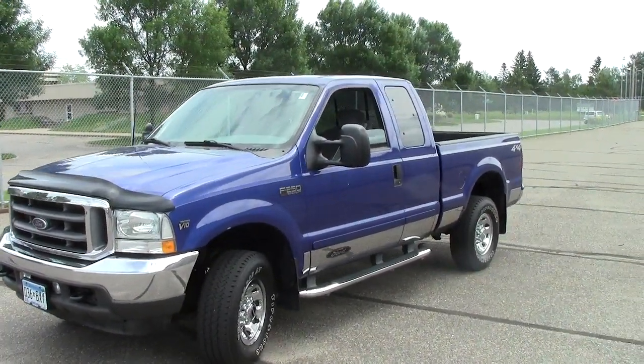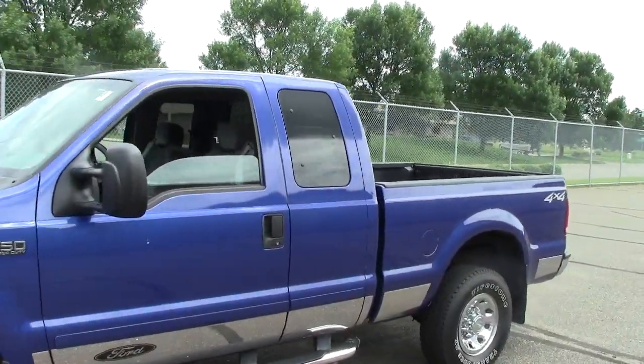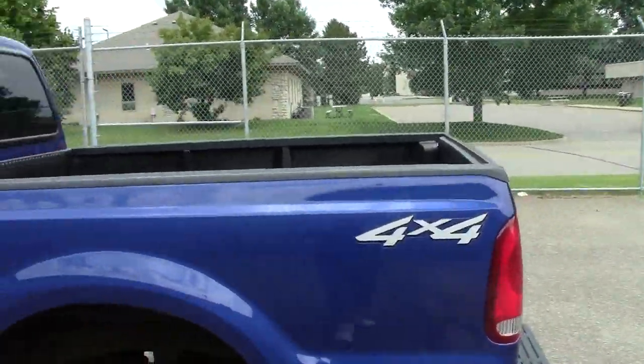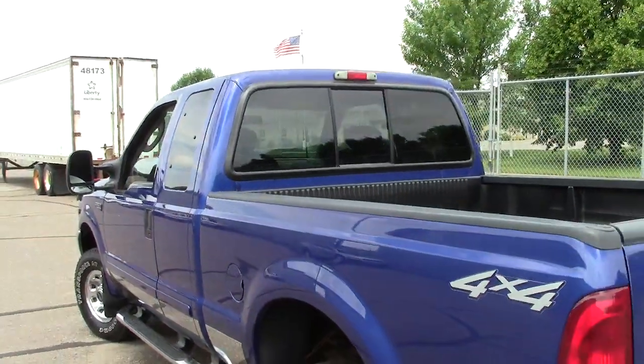This is just a screaming truck — big bold letters, truck. 2003 Ford Super Duty F-250 XLT package. Stock number is 2G130075A.